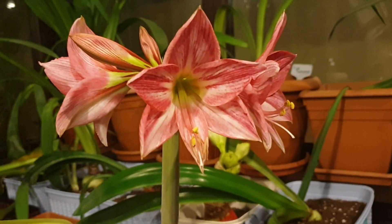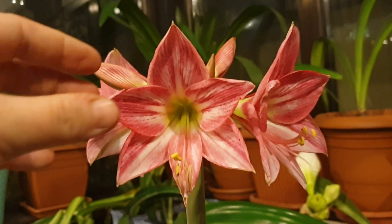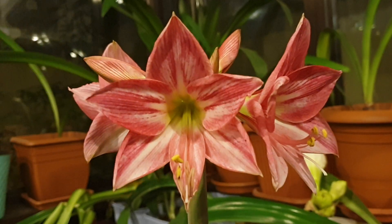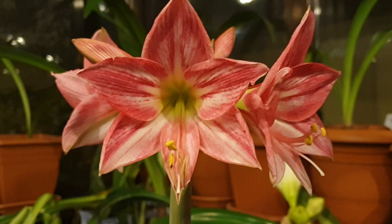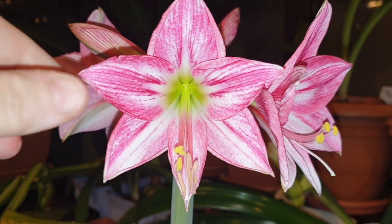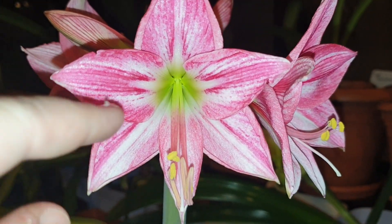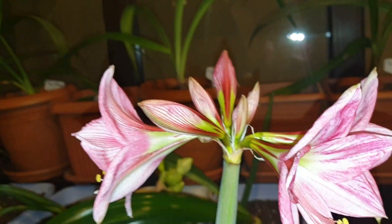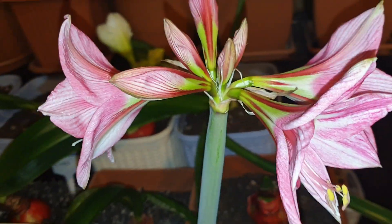Hi everyone, welcome to the Big Lady of the Small House channel. I'm reopening the flower of the day playlist, and today we have Neon — that's the color, almost real. It's pink with a green throat, very small, very elegant, and it's got about eight flowers per scape.